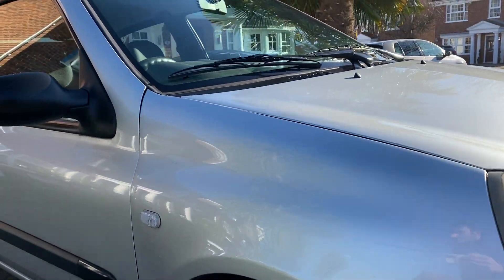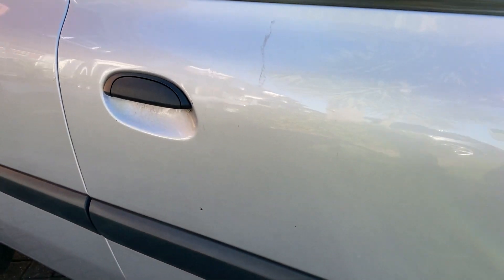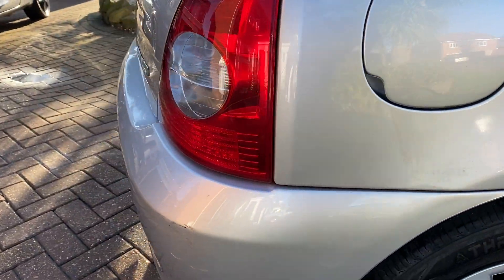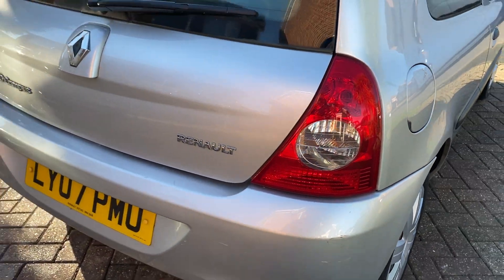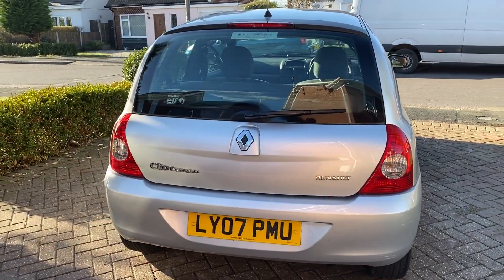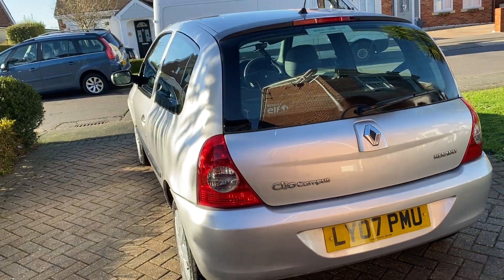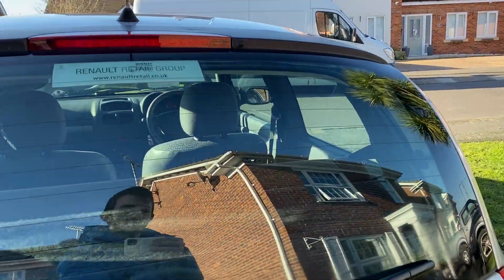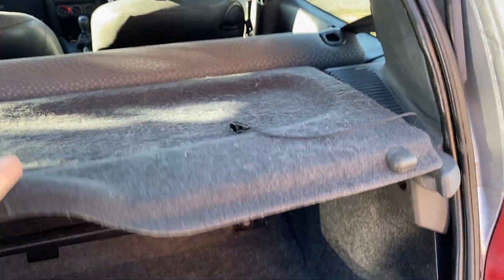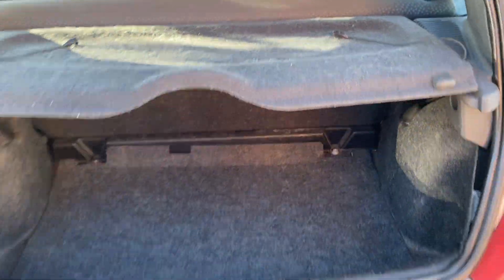I'll take you down the right-hand side of the car. Back side of the car on the back left. Put your inside the boot.